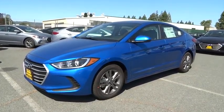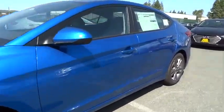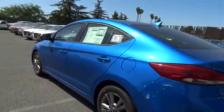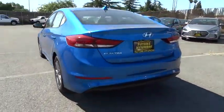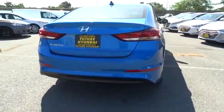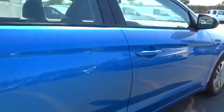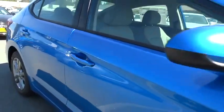The 2017 Hyundai Elantra. The Elantra boasts the most interior room in its class and gets an exceptional 35 mpg. With its luxurious standard features, the Elantra is an easy choice. Wouldn't you look great in this vehicle? Stop in today and see for yourself.